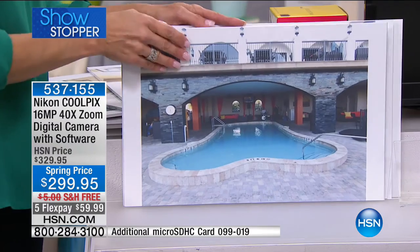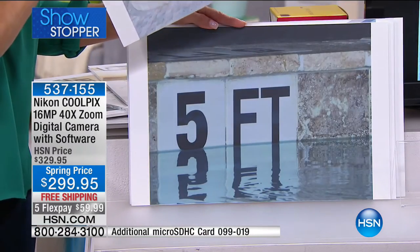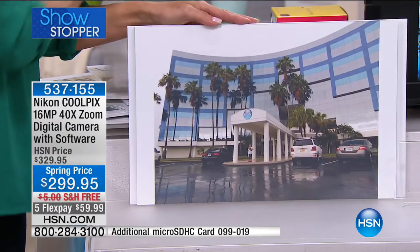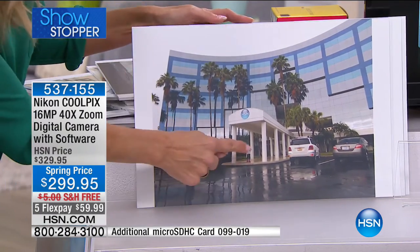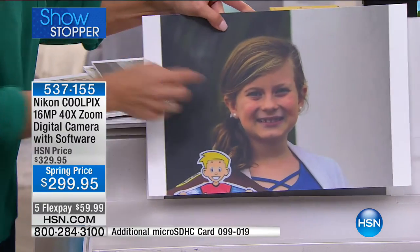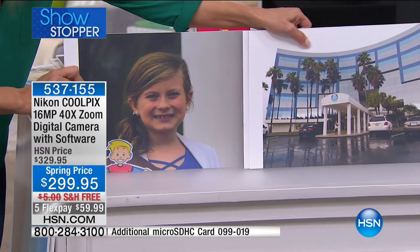Now let's talk about zoom. This is a beautiful swimming pool — over here on the deeper end, it says five feet. Now I didn't take a swim to get that picture — we went from here all the way to there using that zoom. Victoria was delivering her Girl Scout cookies here to HSN. Here she is in front of our big tower — and we were able to get all the way up to Victoria, not one step closer. This is where we started — this is where we ended up. 40-time optical zoom. That's why you want to have this camera.